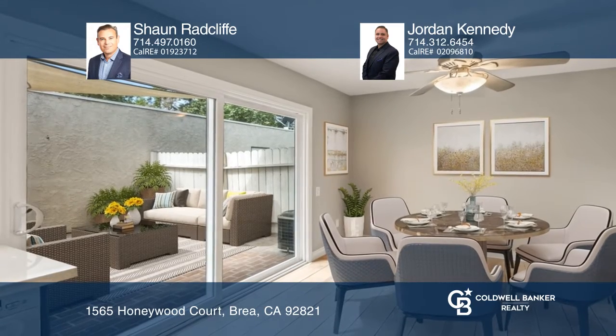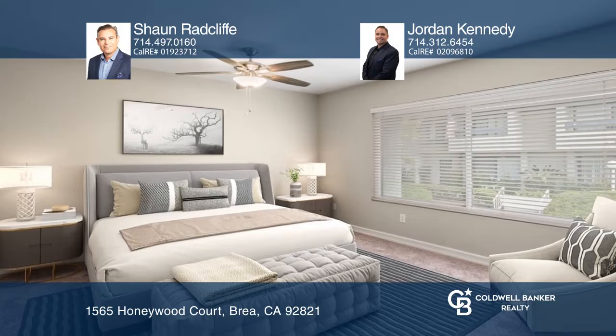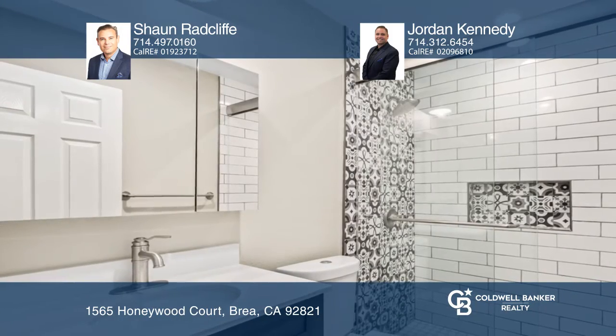The kitchen features a granite countertop with a backsplash and a large stainless steel sink. The spacious living room offers plenty of natural sunlight.